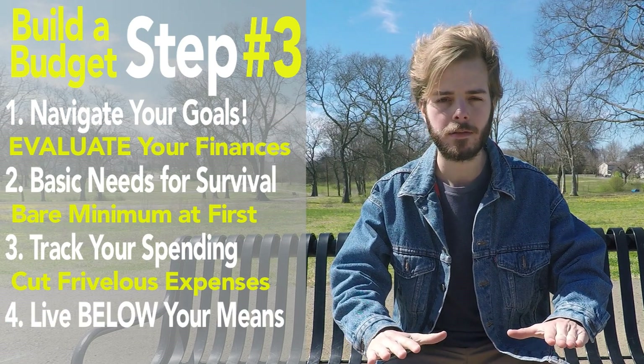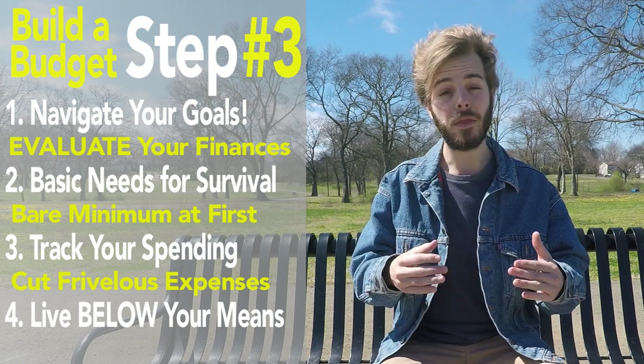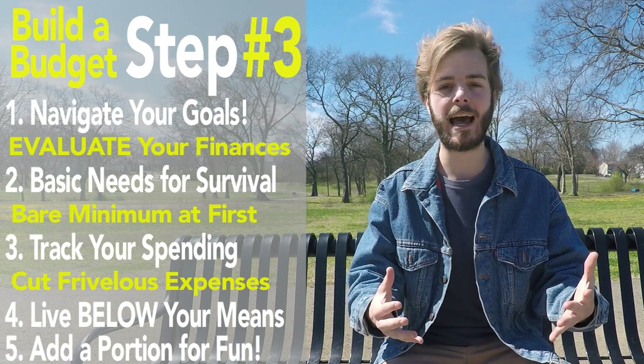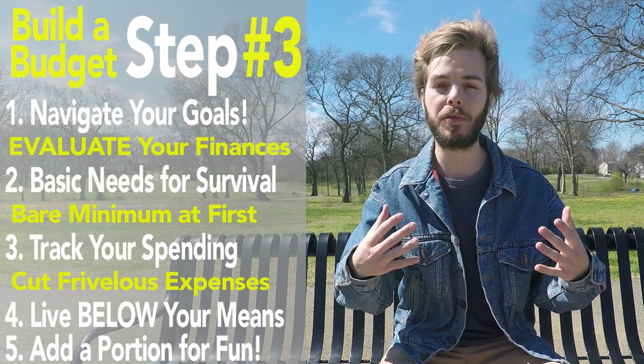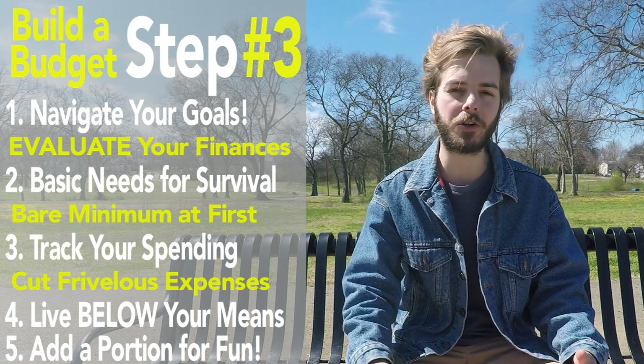Live below your means. This will create excess cash flow that will allow you to start saving. Then, as you progress financially, slowly start to add some categories for fun and entertainment. Give yourself permission and decide a reasonable and sensible amount to spend on the things that you enjoy as a reward for working so hard on achieving your goals.